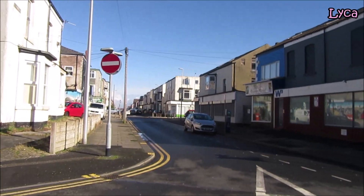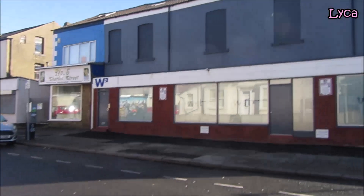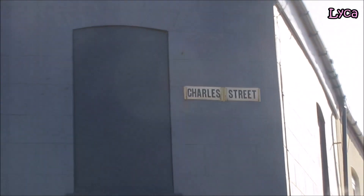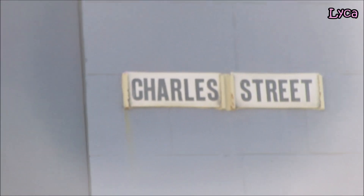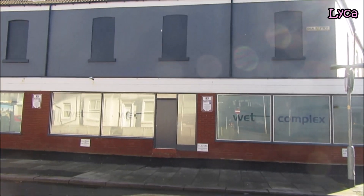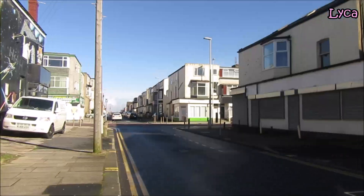Today's video is going to be another one for the Streets of Blackpool series. This video is going to be Charles Street. Charles Street starts on King Street and runs all the way down — I think it finishes on Gorton Street, I'm not actually sure, we'll find out together.